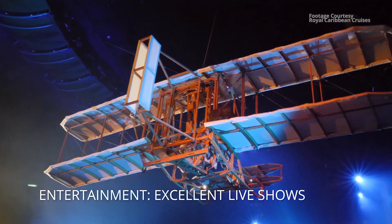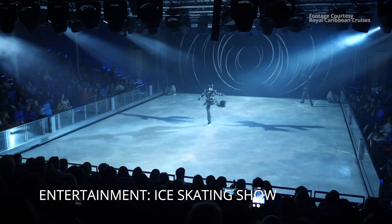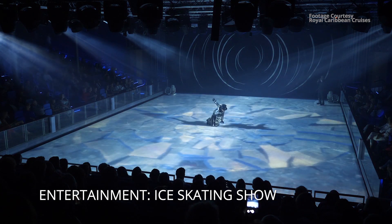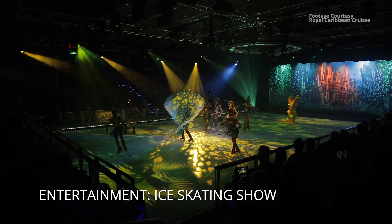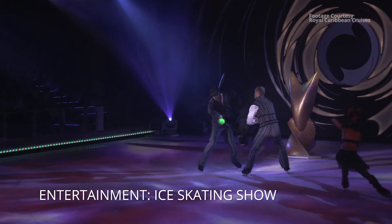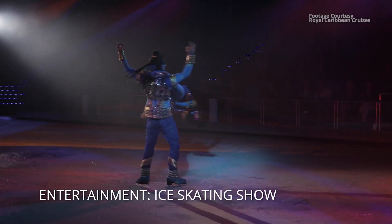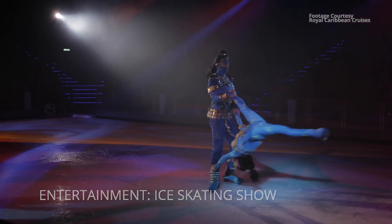There's also an ice skating show — let that sink in. There is an ice skating rink on this cruise ship, and there's an entire Broadway-quality in-house production show performed on the ice. We ended up missing it because we watched an impromptu diving show, but we really want to see the ice show on our next sailing. This ship is so big you have to make sacrifices no matter what.